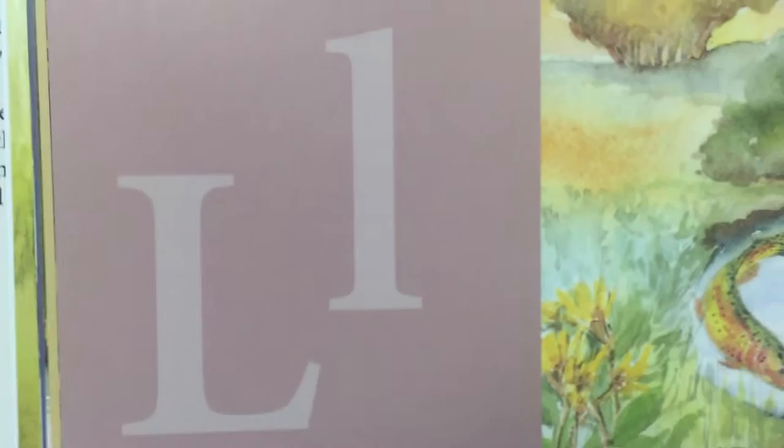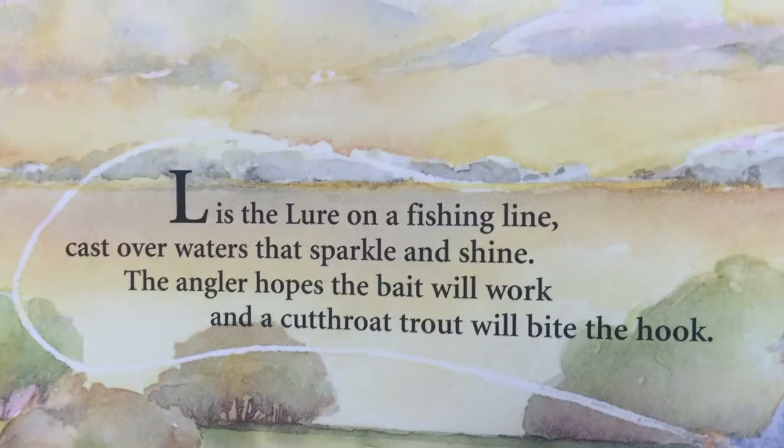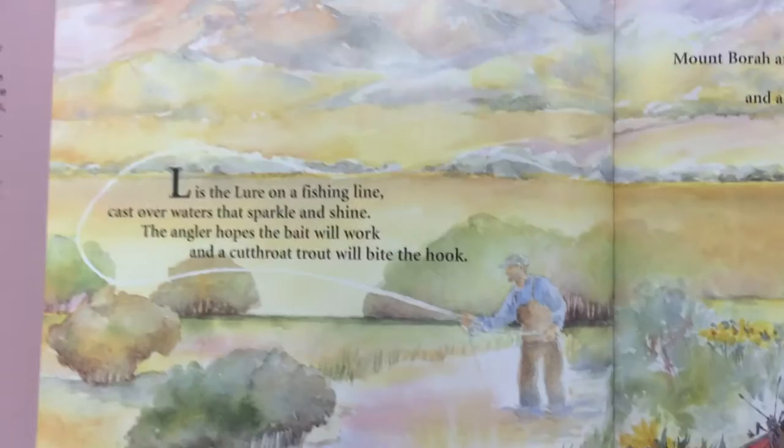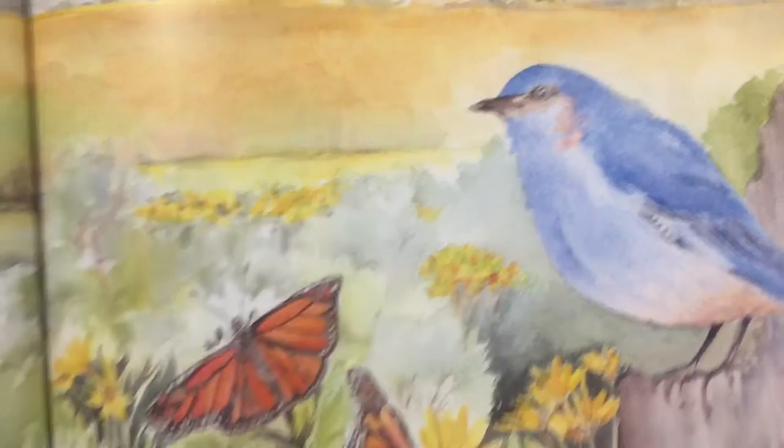L is the lure on a fishing line — cast over waters that sparkle and shine. The anglers hope the bait will work, and a cutthroat trout will bite the hook. We see a fisherman with a lure on his line, trying to lure the fish in — you can see that fishing line. And there's a Rocky Mountain Bluebird.